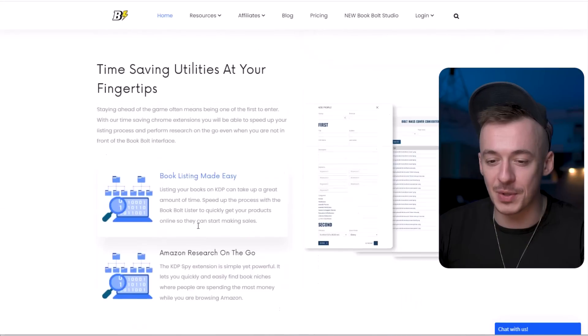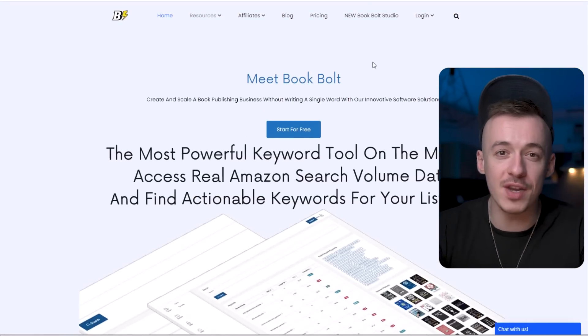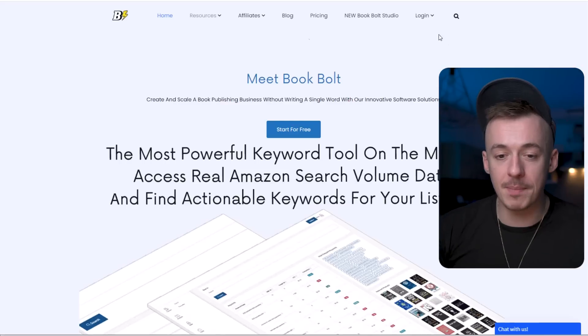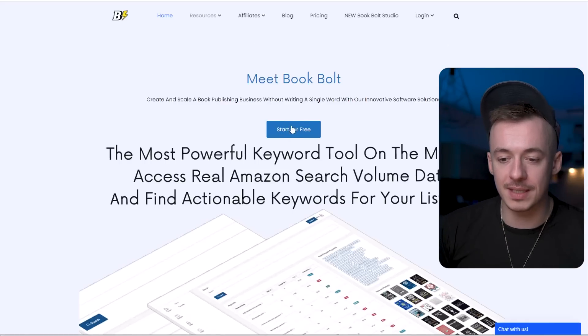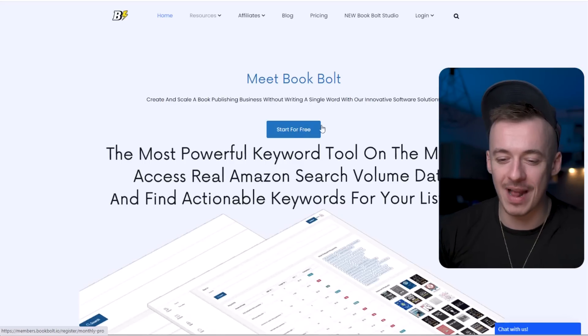They're selling like hotcakes because people are using them all the time, and they're pretty much buying them based on the image on the outside. I want to show you something even better — this website called bookbolt.io, where you can actually find all these books and create them in just a few simple clicks. You can start completely for free — they have a free trial, and I'm going to show you exactly how to take the most advantage of it.